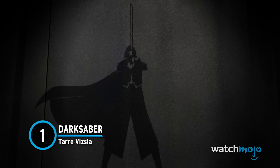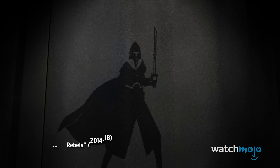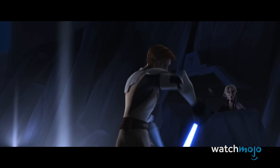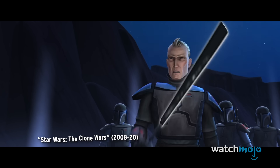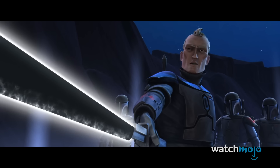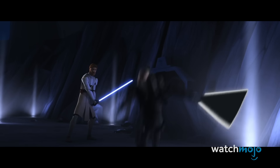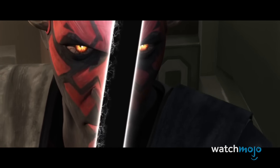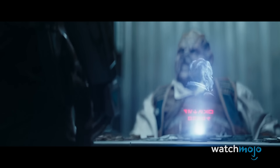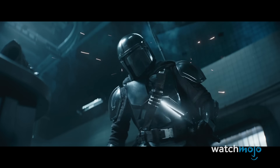Number 1: Darksaber, Tar Vizsla. The history of this lightsaber harkens back to 1050 BBY, or before the Battle of Yavin. Legend tells that it was created over a thousand years ago by Tar Vizsla, the first Mandalorian of his kind to join the Jedi Order. As a result, the Darksaber holds incredible significance for the Mandalorian people. Its Beskar construction makes the weapon resilient, while its shorter-edged blade brings it closer to a traditional sword. It also has a unique sound — higher pitched than other lightsabers. Since it was forged, the Black Blade has had a number of fearsome wielders, including Pre Vizsla, Maul, Sabine Wren, Bo-Katan Kryze, Moff Gideon, and Din Djarin. It remains one of a kind.